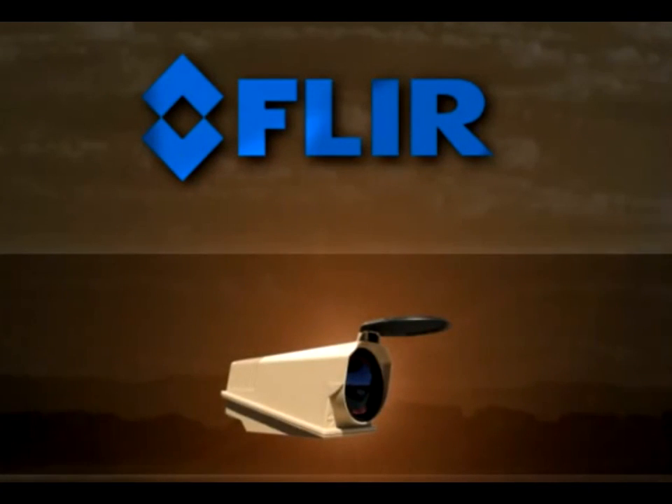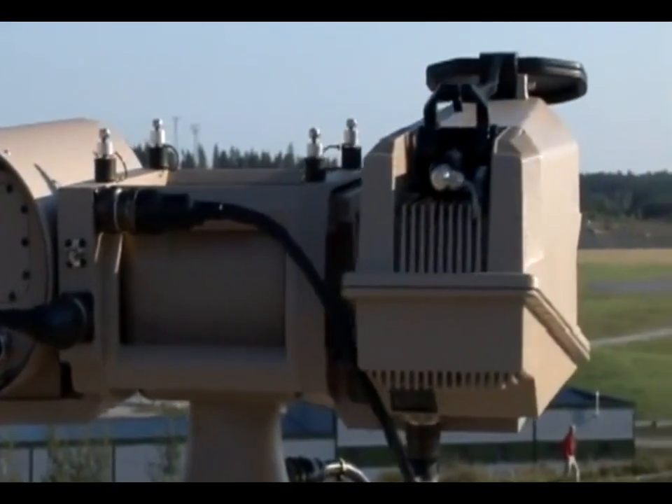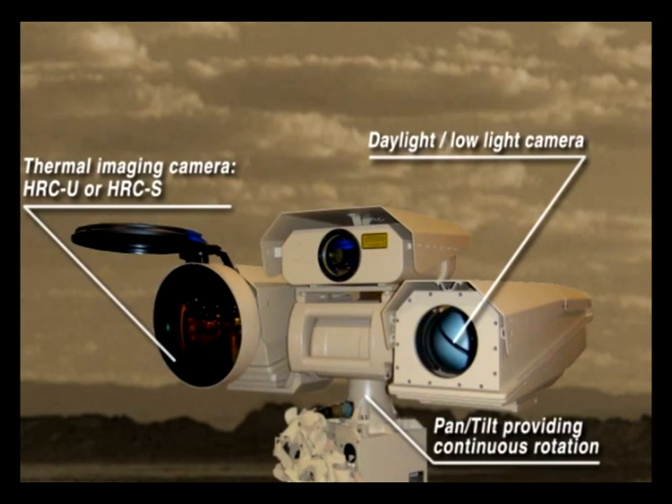The HRC is available as a thermal imaging camera only or as a multi-sensor. The multi-sensor is mounted on a robust pan tilt. It includes a thermal imaging camera, a daylight to low-light camera which can be used when conditions permit, and a robust pan tilt mechanism providing continuous rotation.